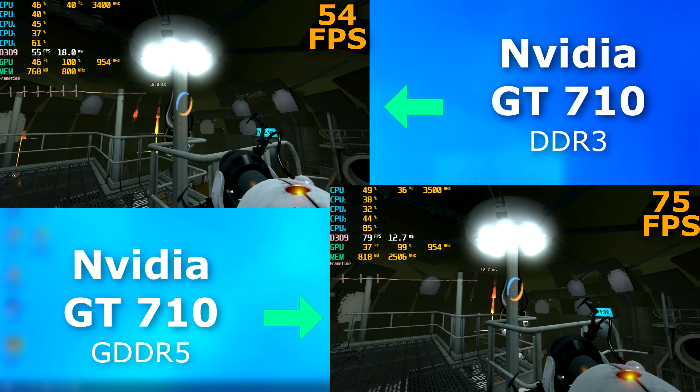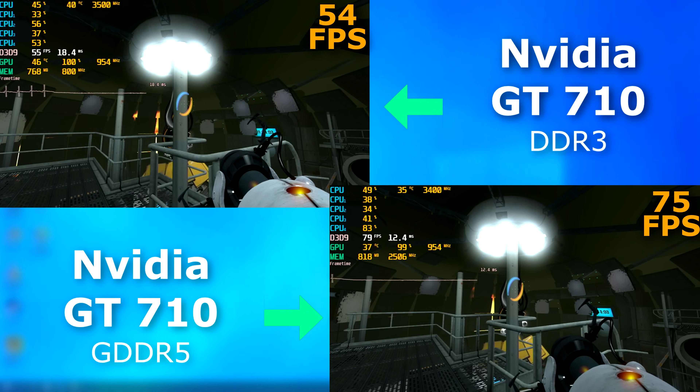And of course, Portal 2. Both were okay and played fine, but the 5 card was once again up by about 20 FPS.